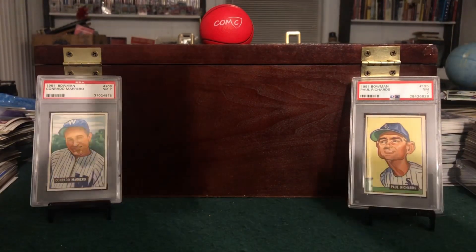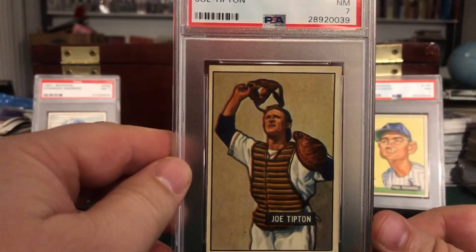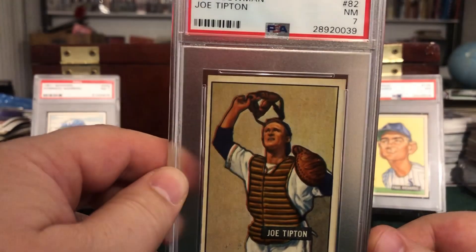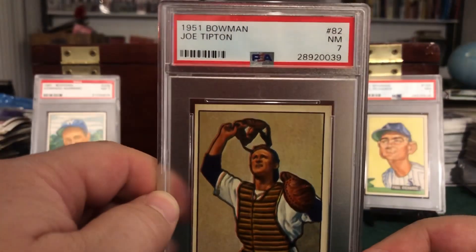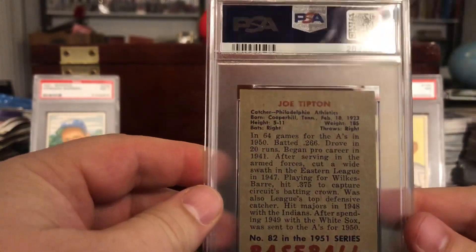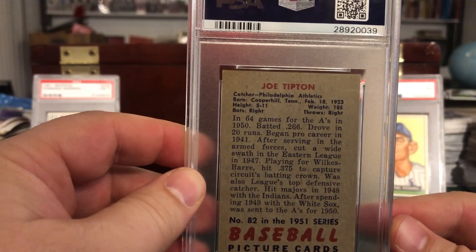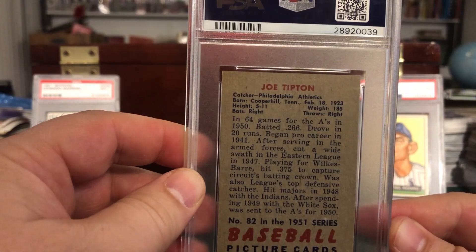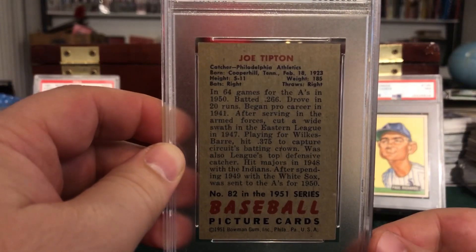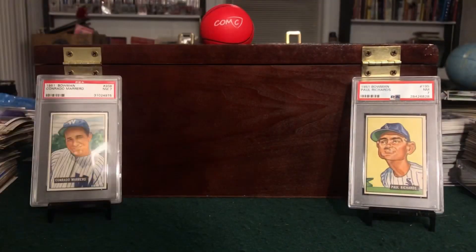Moving on with four cards left — card number 82, Joe Tipton, Philadelphia Athletics. Decent center in here; the border actually looks fairly stained and dirty to me, so I'm kind of surprised it got a 7. It's in a newer holder, which is nicer. The back looks almost perfect. He played for the Athletics, and I didn't know Wilkes-Barre, Pennsylvania had a team going back almost 70 years — that was news to me. I grew up outside of Wilkes-Barre, Pennsylvania, and it's always fun to read these little tidbits on the back and learn something new every day.